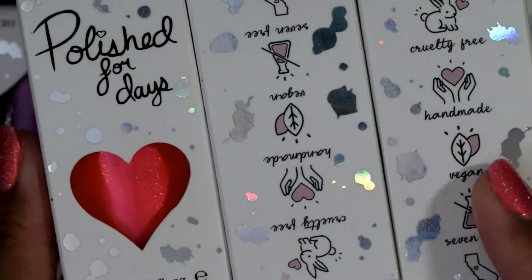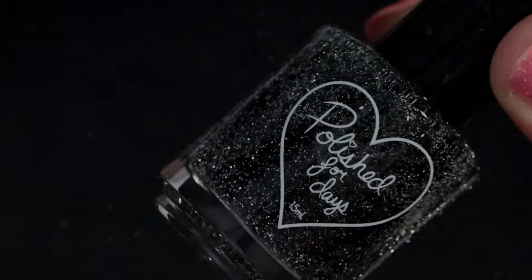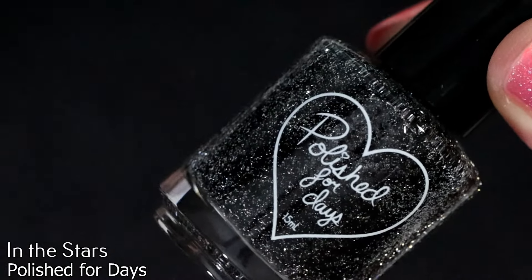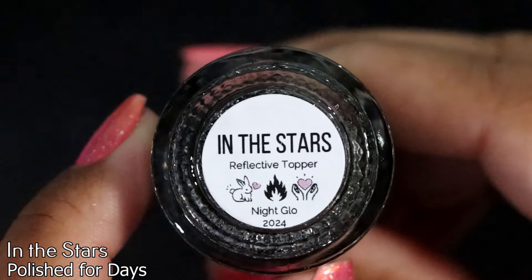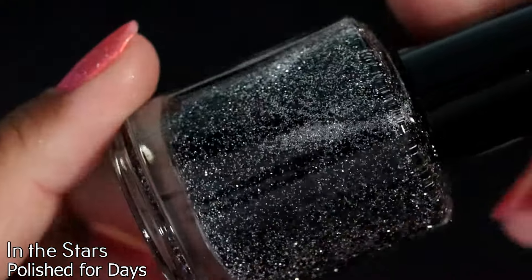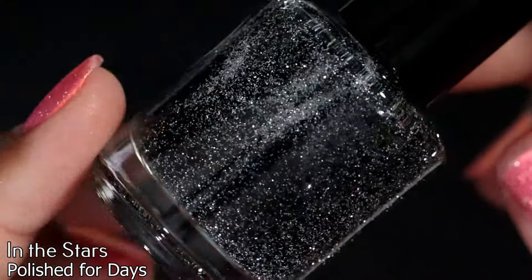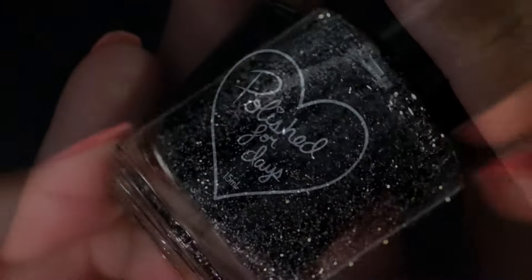Then I have Polish for Days purchases — I bought the entirety of the Night Glow collection. Starting with the toppers: the first one is In the Stars, a reflective glitter topper with black flakes. It is so freaking cute, I was so happy with it. The next topper is called Lights Out, which I believe is just a black flaky topper.